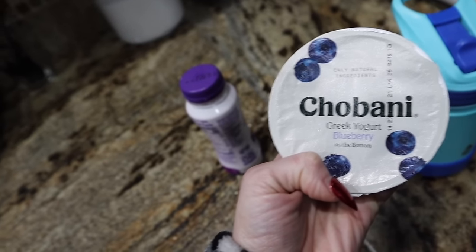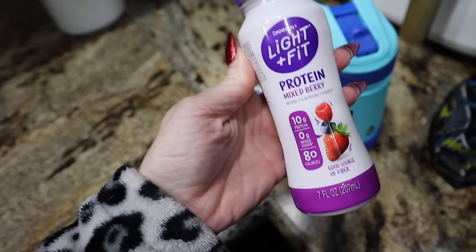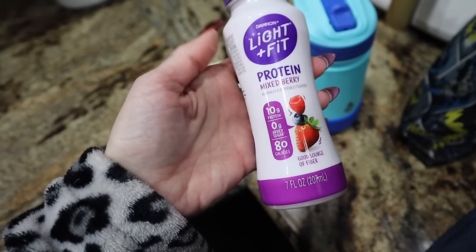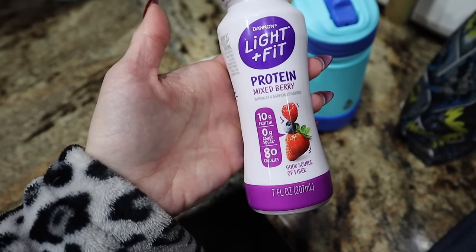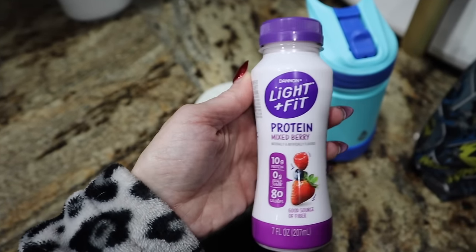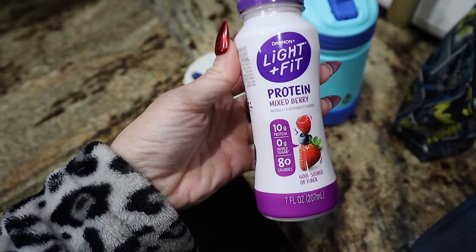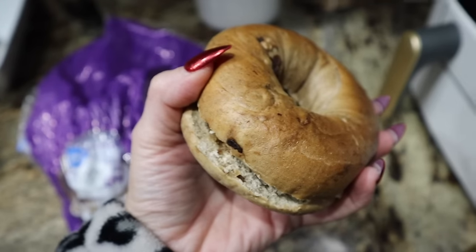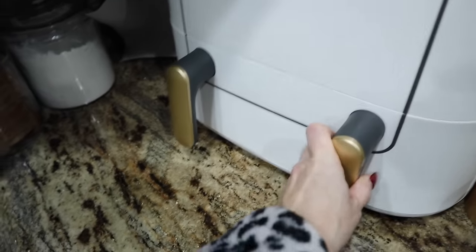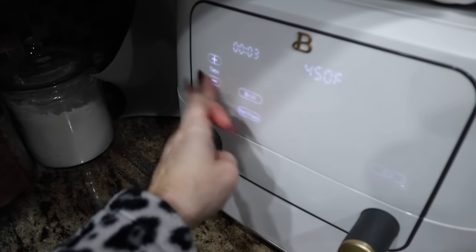A Chobani Greek yogurt, a blueberry cup, and then these little Light and Fit protein shakes. If you are new to a calorie deficit — I know I say this all the time, broken record, but not everybody hears it — these little shakes have 10 grams of protein and they are 80 calories. So a lot of people are always asking how to get an extra 10 to 15 grams of protein in their day if they're eating high protein. If you're on my programs, these little shakes and the little Two Good ones come in clutch. So for breakfast I've got a cinnamon raisin bagel that we're popping in the air fryer.